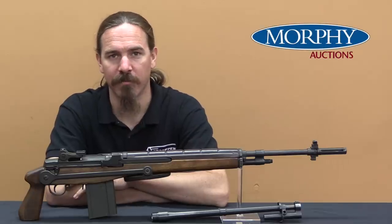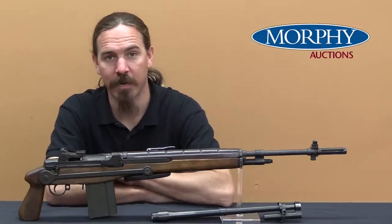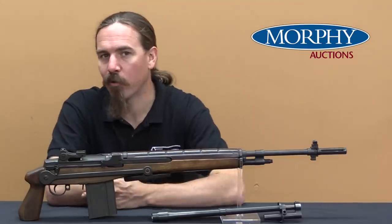Hi guys, thanks for tuning in to another video on ForgottenWeapons.com. I'm Ian McCollum, and I'm here today at the Morphy Auction House taking a look at a registered full-auto transferable M14.